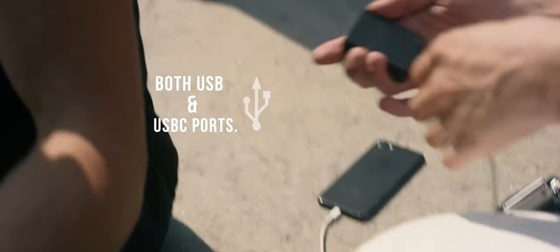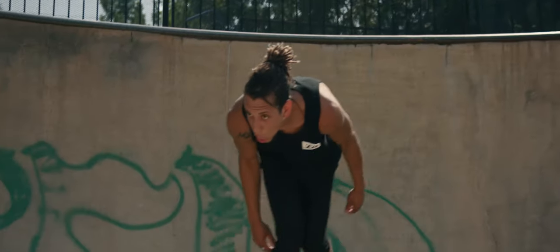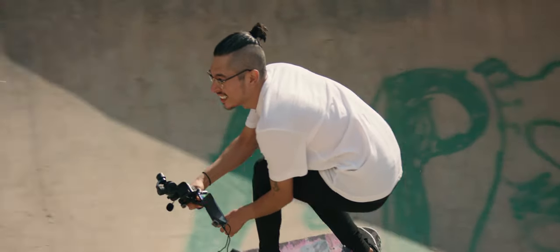With both regular USB and USB-C ports, you can keep all your portable devices fueled. Never worry about being stranded again with a constant lifeline to your smart tech.